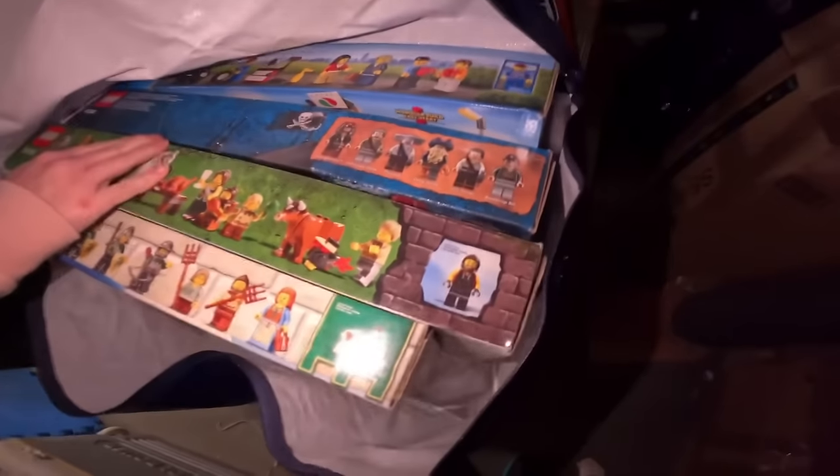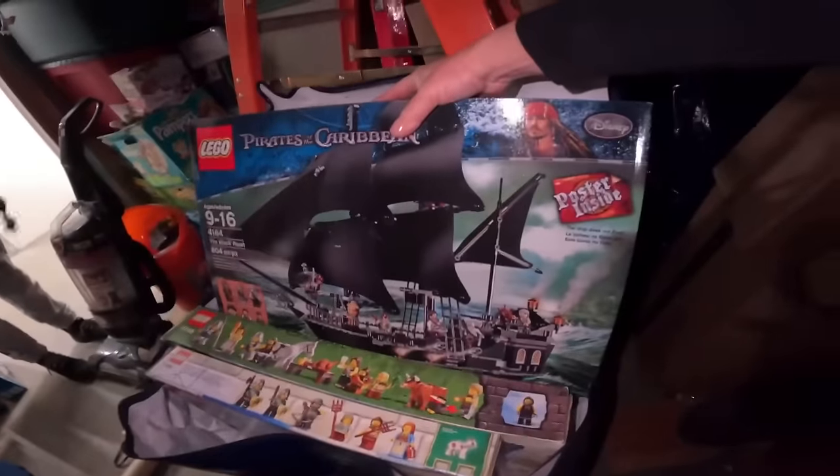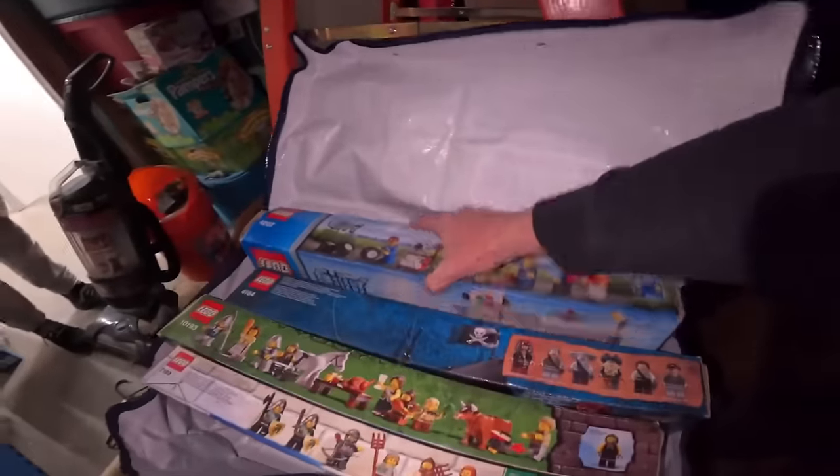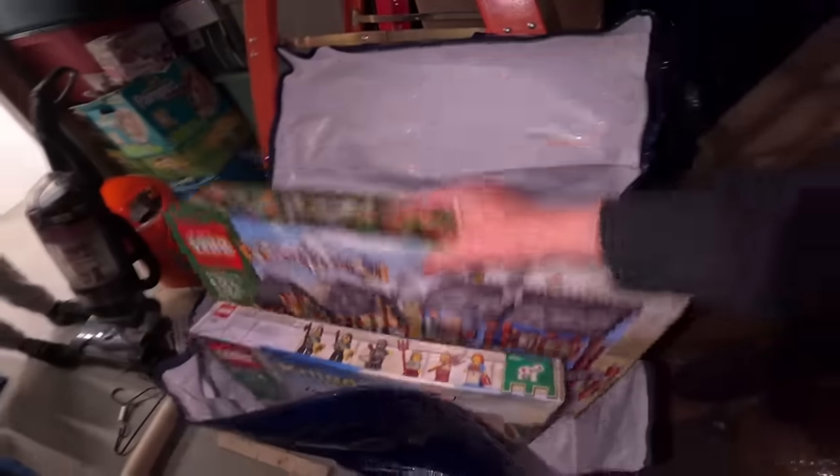Look — Pirates of the Caribbean! I'm gonna call dibs on that one. This one is open, but it feels complete. Oh yes, guys! Hello barcode scan — oh my gosh, hit a barcode scan, do it guys!